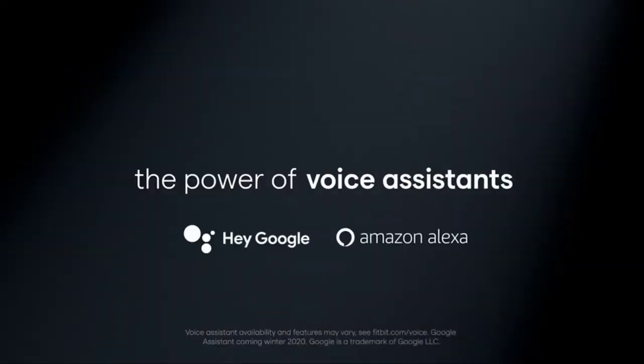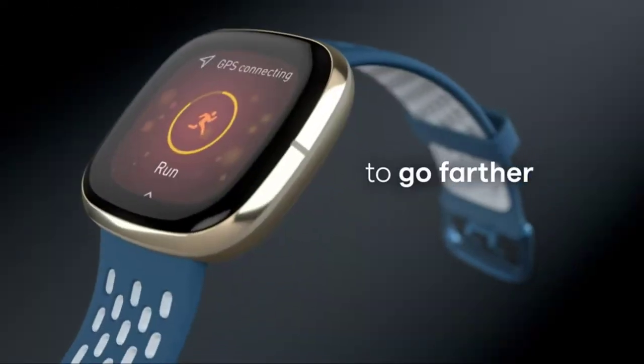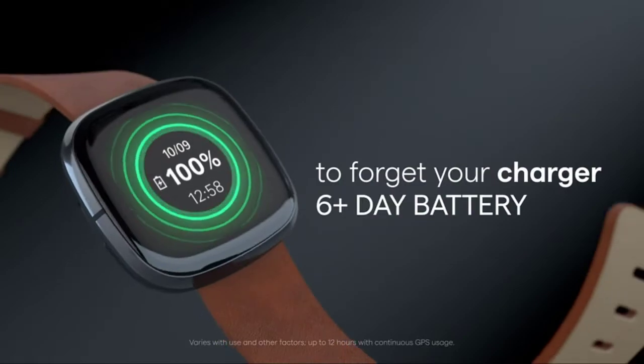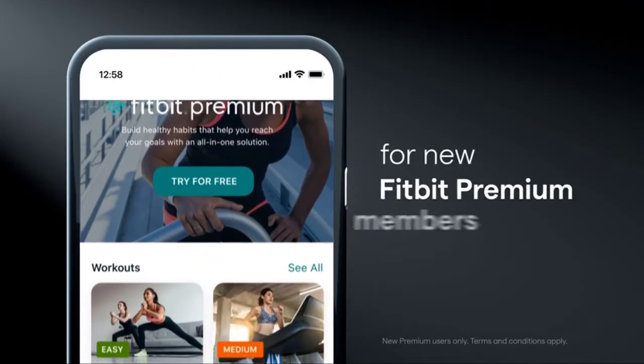Fitbit Sense is the advanced health smartwatch that helps you tune into your body and guide you toward better health. It shows real-time heart rate, monitors stress, supports your sleep schedule, measures your skin temperature, and more.